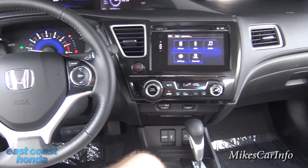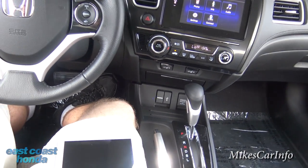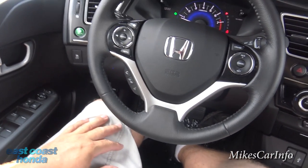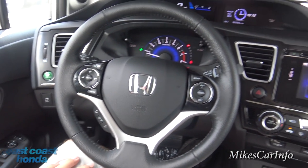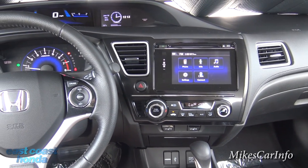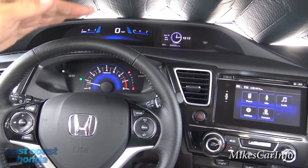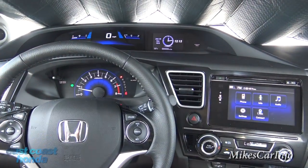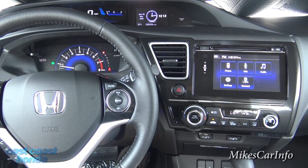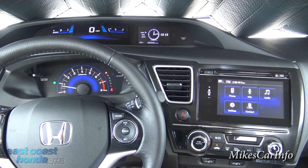This vehicle has plenty of leg room, knee room, and everything is kind of well placed — very simple but easy to use. Things are separated. The dash has different levels so it's not all clustered in one spot, which to me indicates an easier, simpler way of finding things.